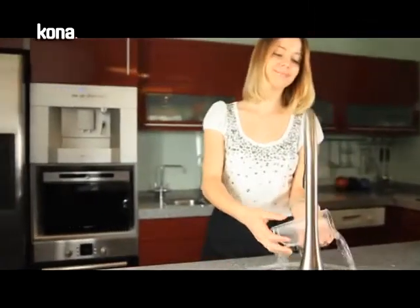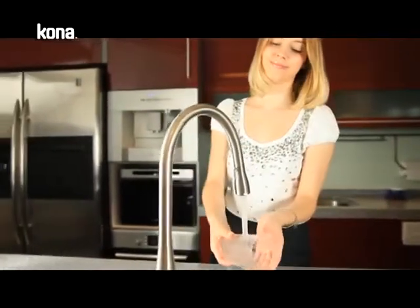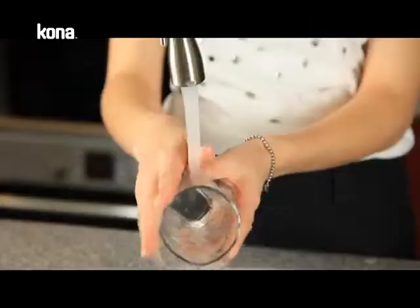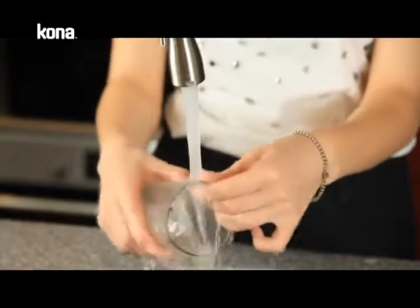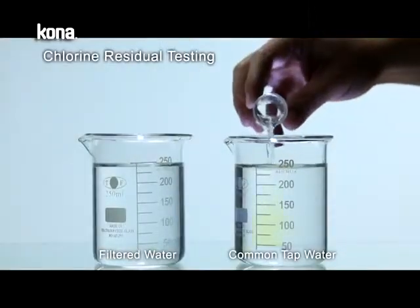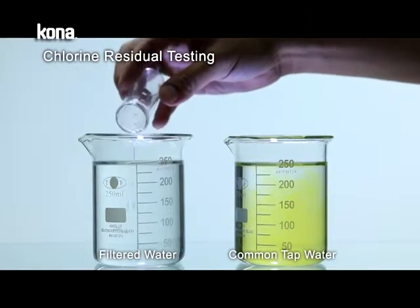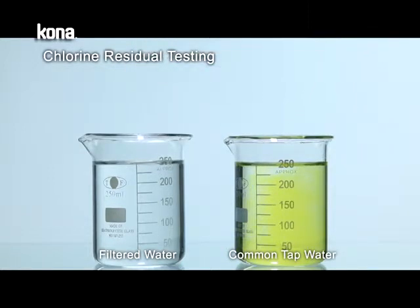Most tap water is disinfected with chlorine, which not only leaves a strong smell, but also increases carcinogenic risk after prolonged exposure. The 4-way faucet effectively combines filtration equipment with the latest filter cartridge to filtrate the chlorine residuals and other harmful substances.